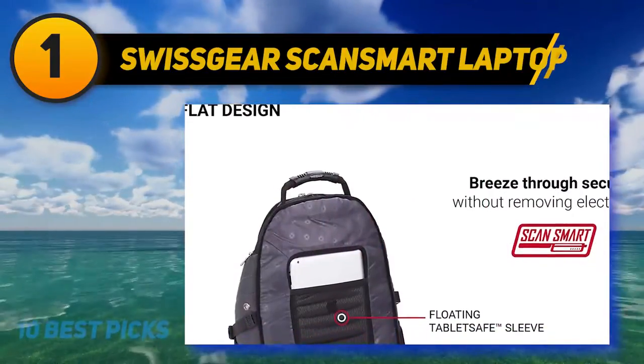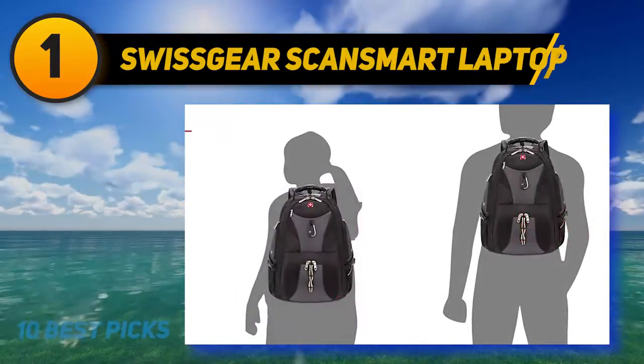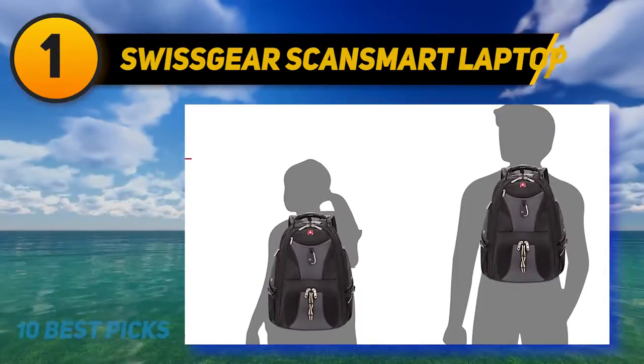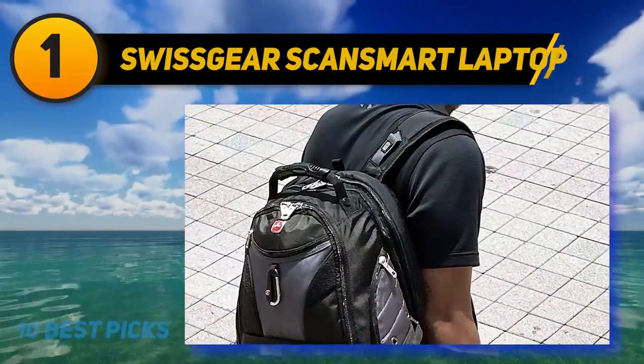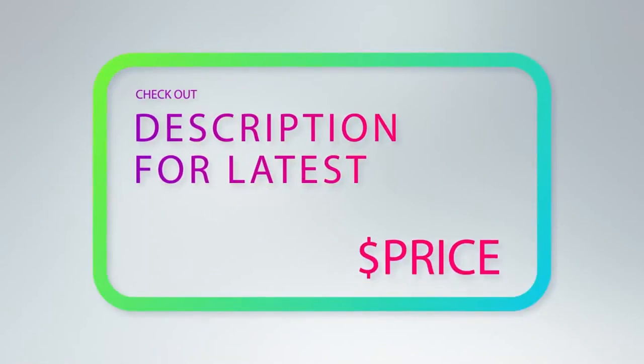An additional large U-zip pocket on the front is perfect for keeping all of your pens, notebooks, wallet, and keys safe and within easy reach. The contoured shoulder straps are easily adjustable, and the mesh panel with airflow ventilation prevents sweating. For more information and price, check out the product links in the description underneath the video.